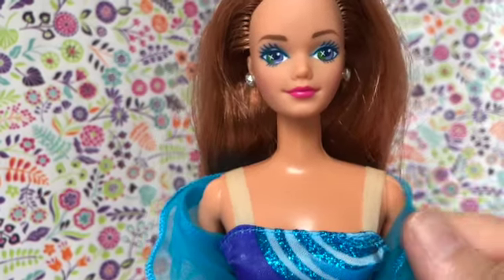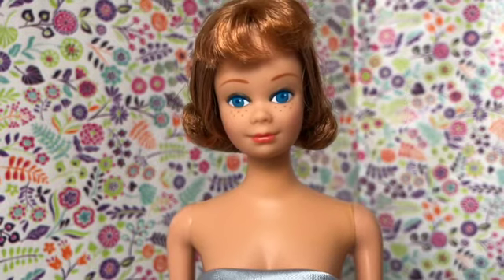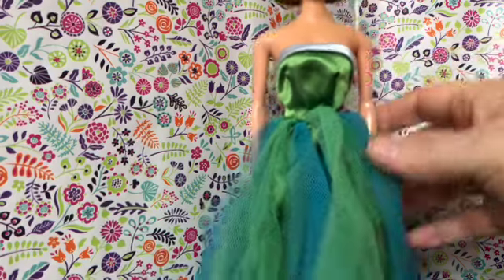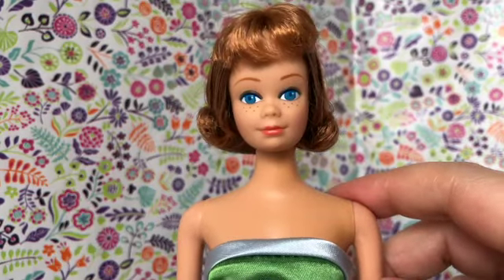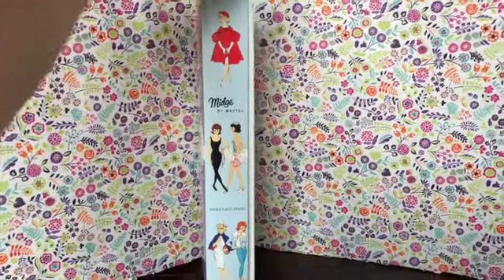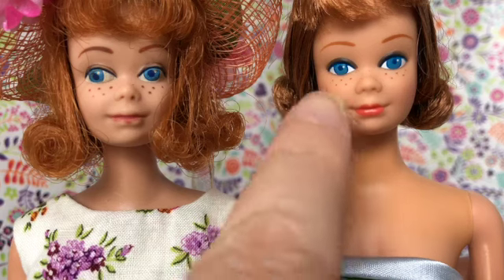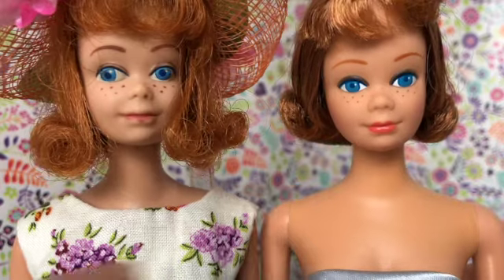This doll is so pretty. She's so 90s, and I'm very happy to have her as part of my collection. Next, we've got this reproduction Midge doll from 1997. This doll came wearing a reproduction of the vintage senior prom outfit. I bought this doll from another doll collector that was downsizing. This is the reproduction box that the reproduction doll came in. She basically has the same head sculpt as the vintage doll, but Mattel did a much more meticulous job on her face paint.